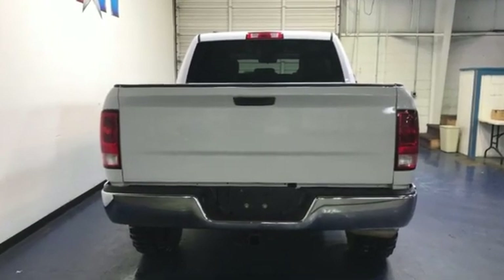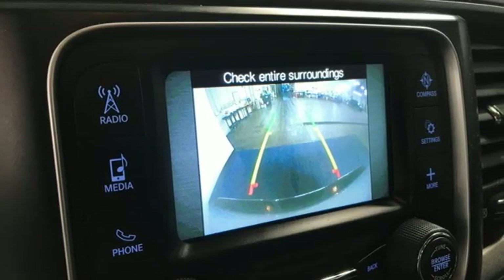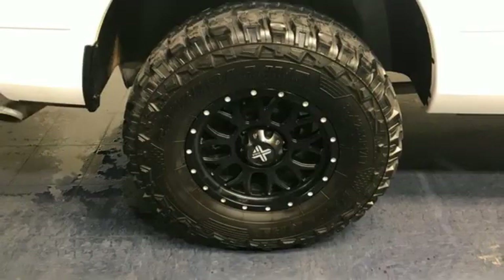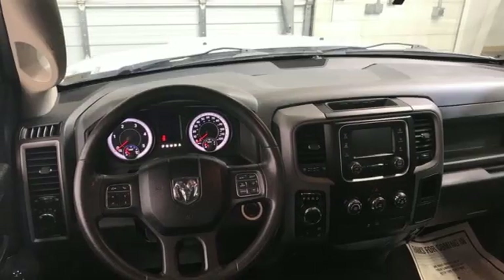It comes with features you need, and better yet, want. Intercooled Turbo V6 engine, 4-wheel drive, driver selectable mode, trailer hitch receiver, external memory control.